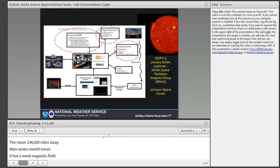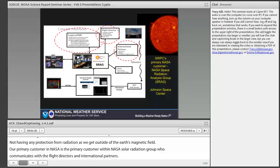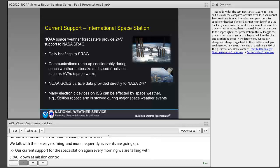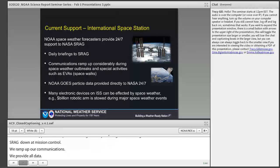Our primary customer within NASA is the Solar Radiation Analysis Group, SHRAG, who communicates with flight surgeons, flight directors, and international partners. We're in continuous dialogue with SHRAG, talking every morning at 10:30 and more frequently during events. For the International Space Station, every morning we talk with the space radiation analysis group at Mission Control, providing all our data — not just to protect astronauts, but also the over 400 pieces of sensitive equipment on the station.